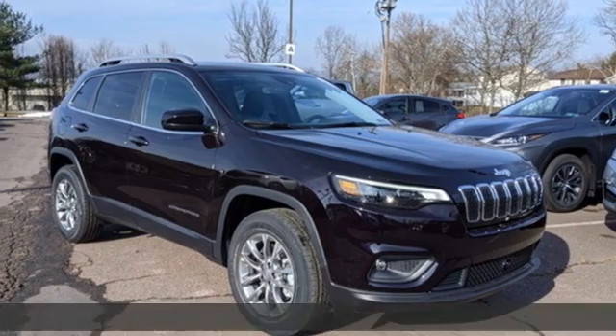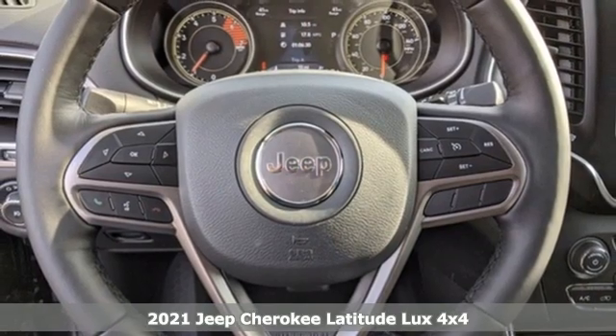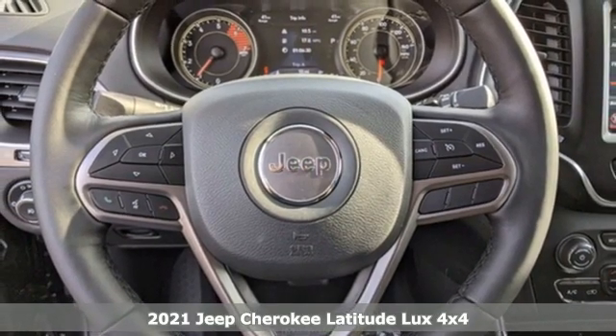Here's a new 2021 Jeep Cherokee. Experience the Jeep life. It comes with the features you need and, better yet, want.